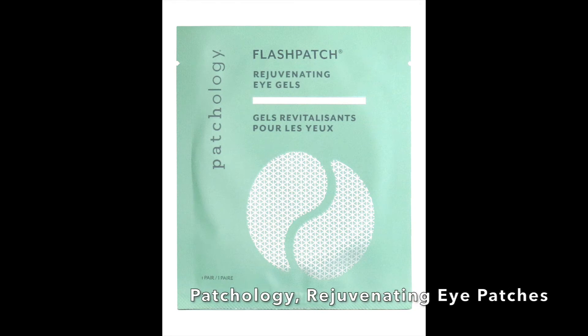Lastly, it's the Patchology Rejuvenating Eye Patches. Yes, that is a Disney Princess headband I'm wearing, and yes, I do love an eye mask. Highly recommend.